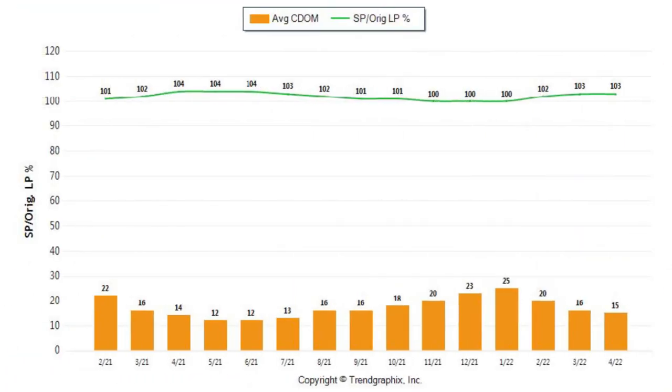The next chart is the average list-to-close ratio. You can see that homes are selling at 103% of list price. We'll keep our eye on this because I believe we will see this slide to probably 100% of list price, maybe even below that. We also see the number of days on market is 15.